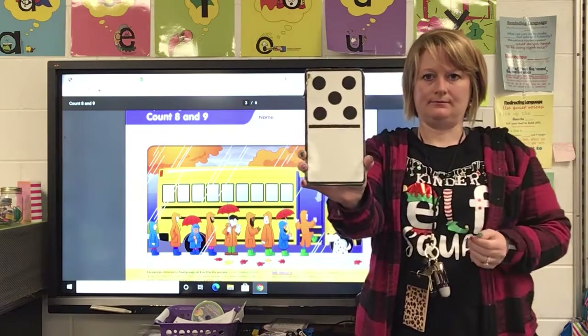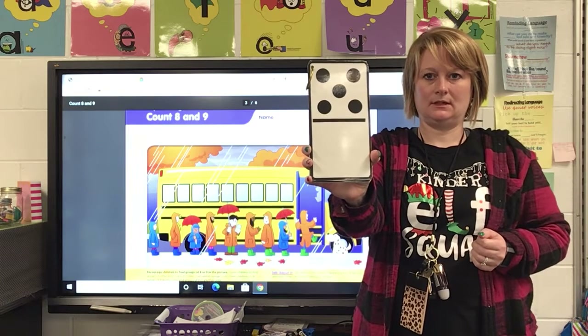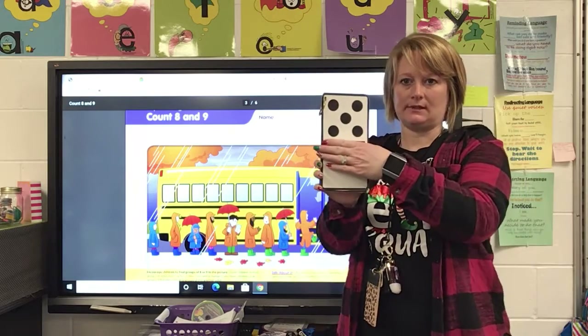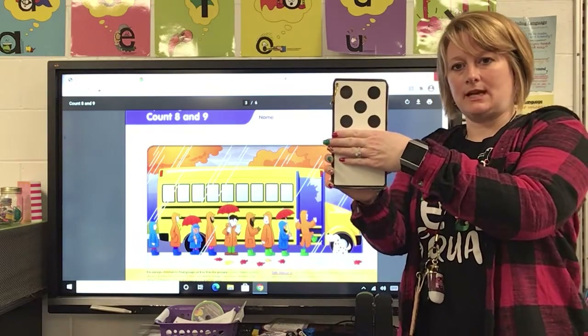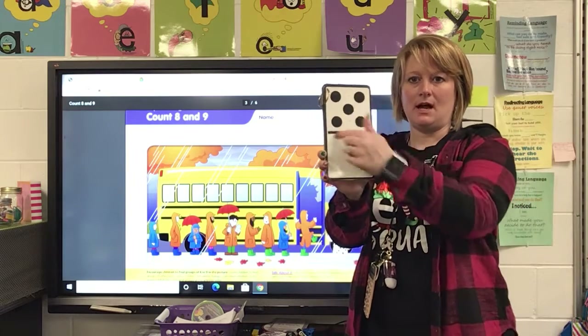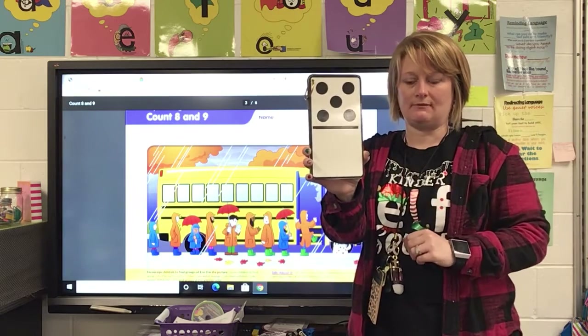How about this one? If you said five, you're correct. And once again, that's what it looks like when we play with those dice — it looks like that on the dice. So tell your family how you saw that and how you knew that was five.